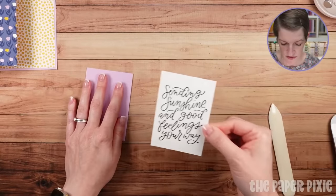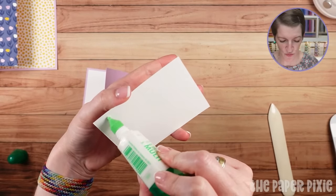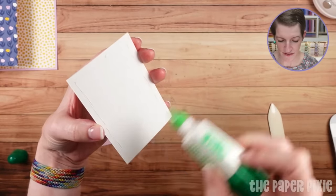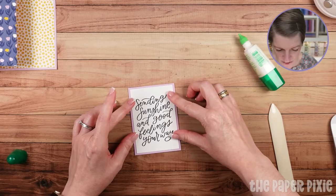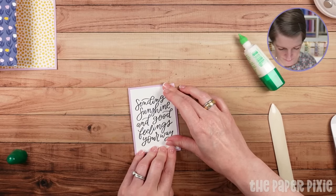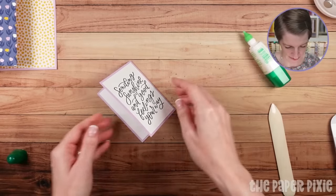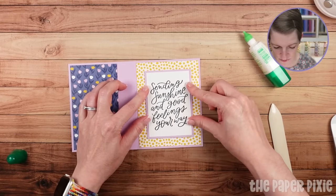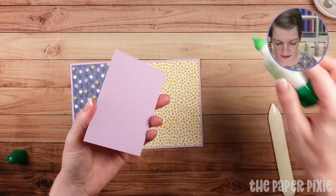I'm going to give that a second to dry. This is a really quick and easy card. You can dress it up any which way, but with such a bold sentiment I didn't want to add too much, especially with the busy designer series paper. I'm going to flip it over and press down just in case there's any ink that might want to smear. What we're going to do is adhere this — it's like a mini card — directly to the right side on top of the designer series paper, with about five eighths of an inch around the edge.